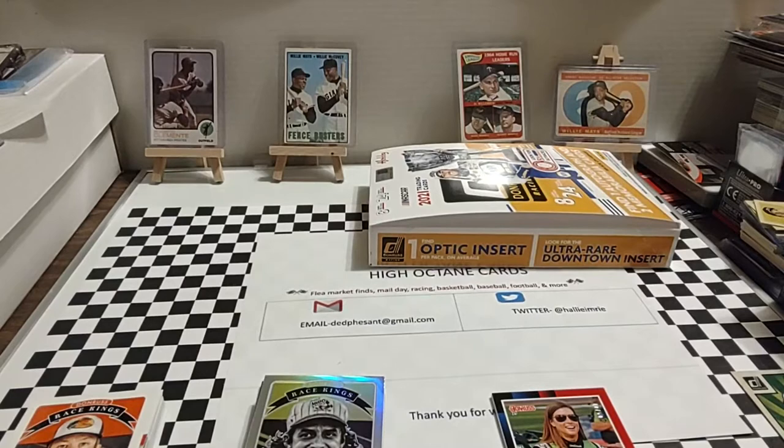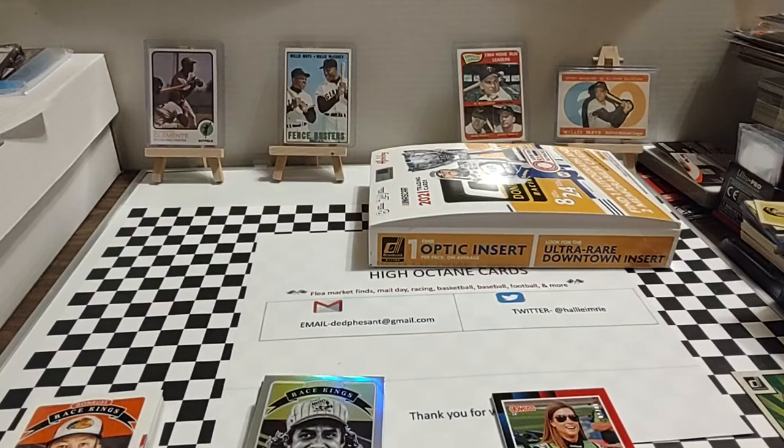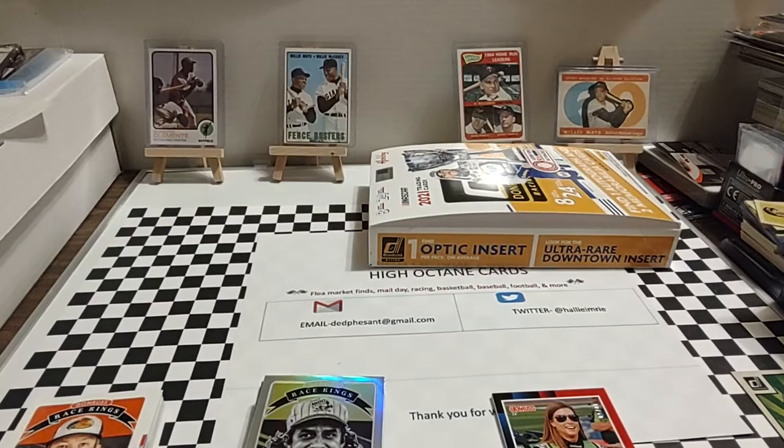I'm getting ready to do a preview video for the upcoming race at Daytona — the race on the road course. There's only been one previous road course race on the Daytona International Speedway layout, so there won't be a whole lot of numbers to look at. It shouldn't be too long of a video, but I'll give my predictions and thoughts on the race. We already did the review video for the Daytona 500, so I won't be covering that. Hope you guys enjoyed today's card video — pulled some nice cards. I appreciate you all watching, the likes, the subs, the comments — it means a lot. Enjoy the rest of your Thursday and we'll see you again tomorrow.